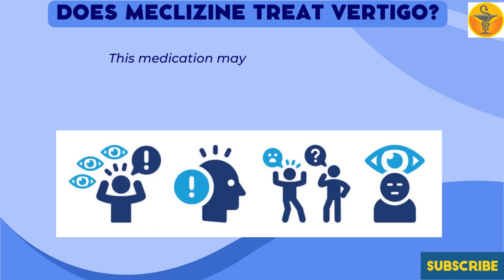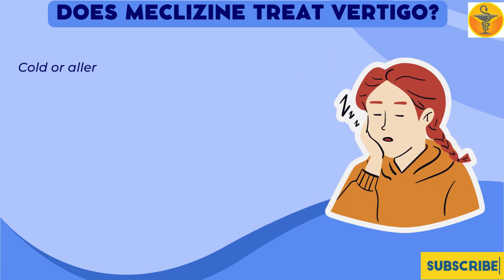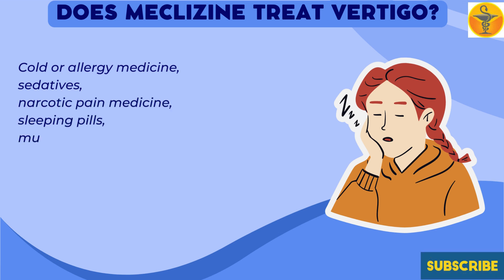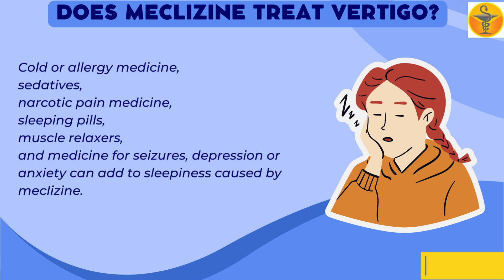This medication may impair your thinking or reactions. Be careful if you drive or do anything that requires you to be alert. Cold or allergy medicine, sedatives, narcotic pain medicine, sleeping pills, muscle relaxers, and medicine for seizures, depression, or anxiety can add to sleepiness caused by meclizine.